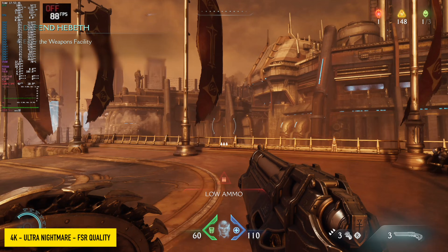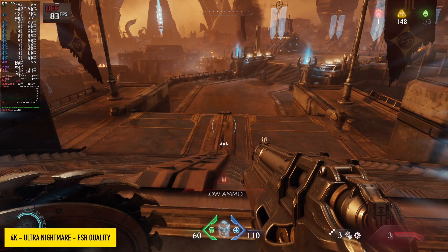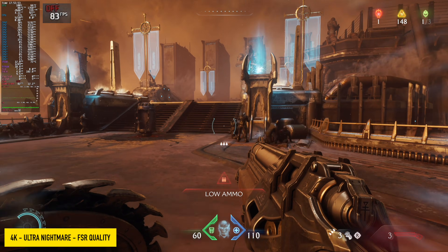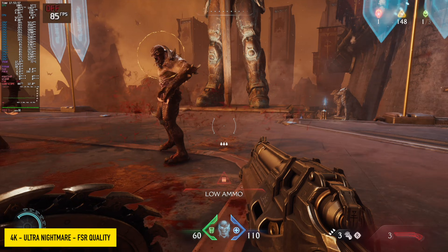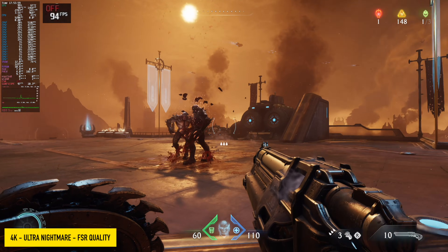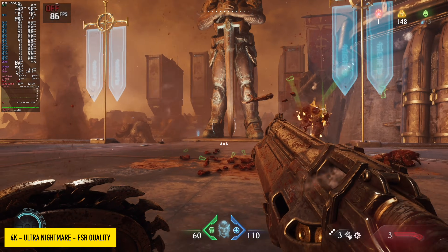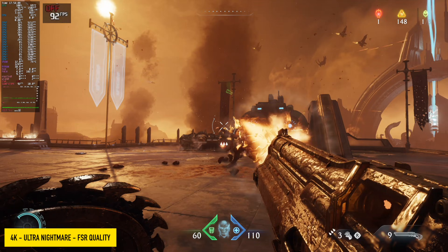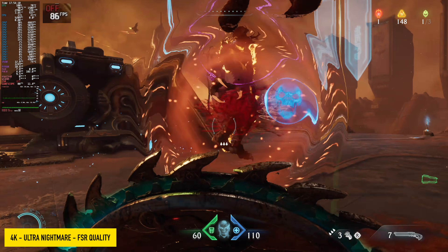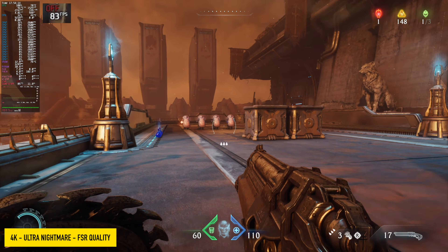Doom: The Dark Ages did really well. We're at Ultra Nightmare, but I did need to enable a little bit of FSR — set to quality, seeing an average over 80 FPS. With FSR completely disabled, it gives us an average of around 65, and in some cases with large explosions on screen it dipped under 60, which was kind of a surprise. You don't need to run this at Ultra Nightmare though — just go into Ultra, it still looks great, and you don't have to use FSR over there.